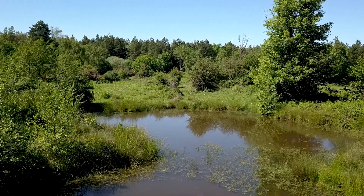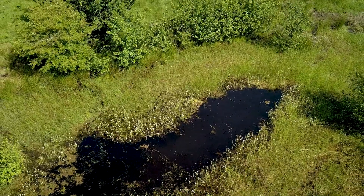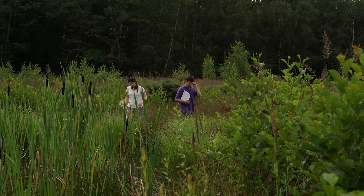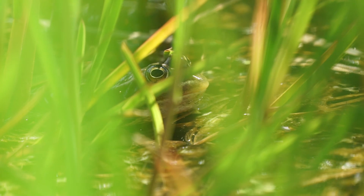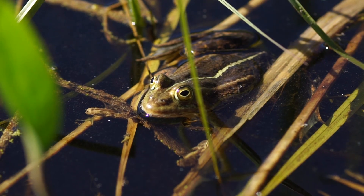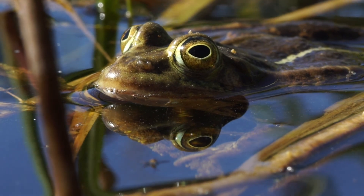Originally they were from the east of England in thin wet areas. Thompson Common was where they were last seen in the UK. In the past it was always assumed that the pool frogs at Thompson Common in Norfolk had been introduced from continental Europe.